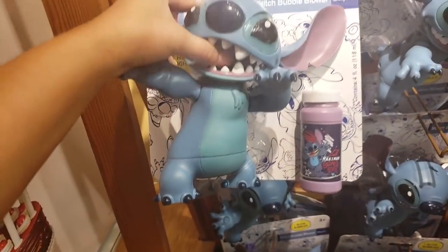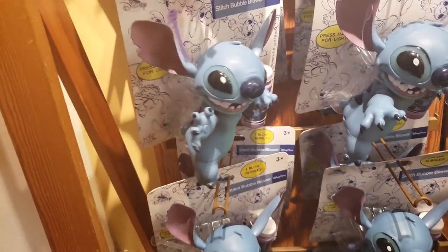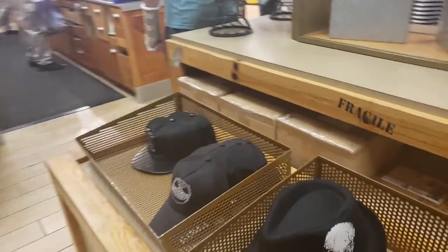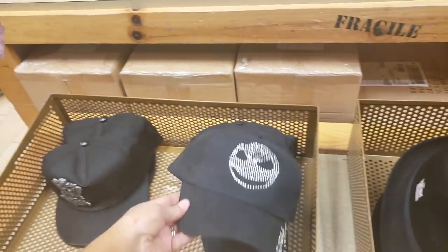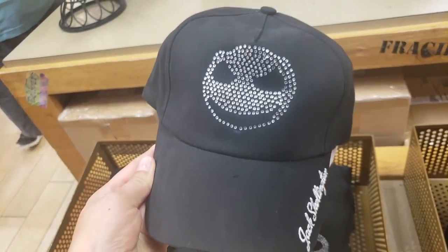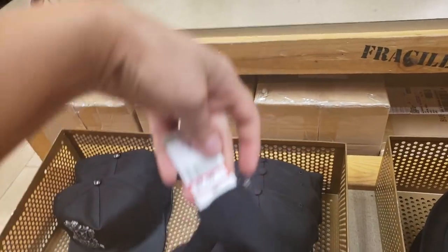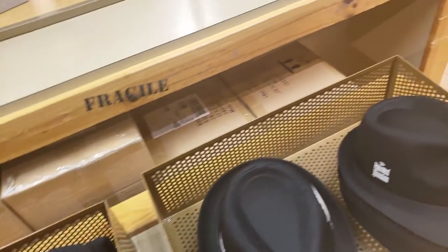Oh my gosh, look at these bubble wands right here in the front! $3.99, and it comes with the bubbles included — that is awesome. We also have some awesome Jack Skellington hats. This one is super cute and bedazzled — let's see how much this is. $7.99 for a Jack Skellington hat!